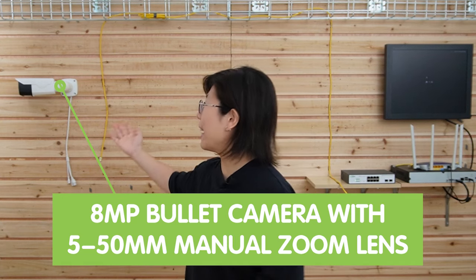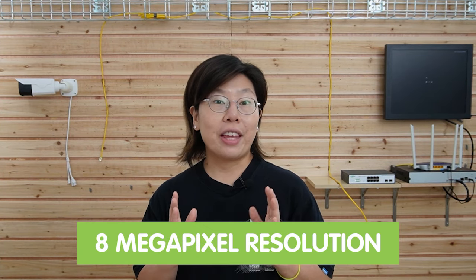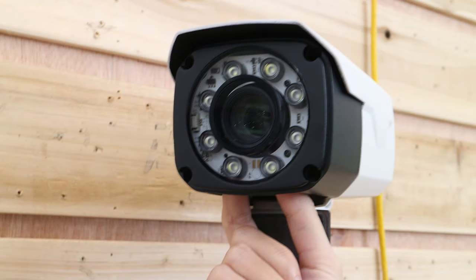So now we're in front of the demonstration board and I'm going to introduce our 8MP Bullet IP camera. This camera is a powerful and versatile security camera designed to provide high-resolution surveillance in a wide range of environments. This cutting-edge camera combines advanced features with ease of installation, making it an ideal choice for both residential and commercial use. With the 8MP resolution, it can capture crystal-clear images and videos.